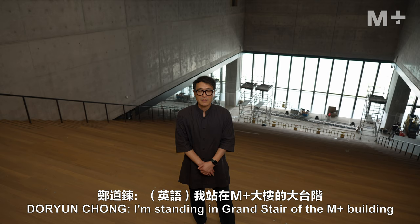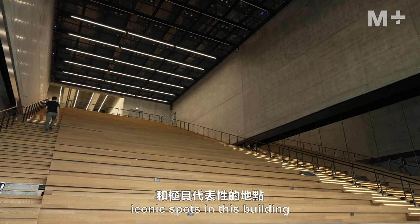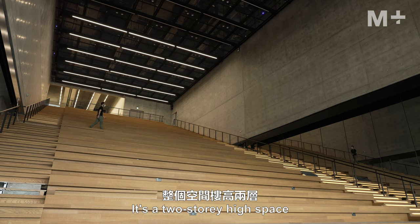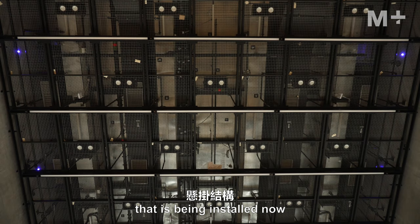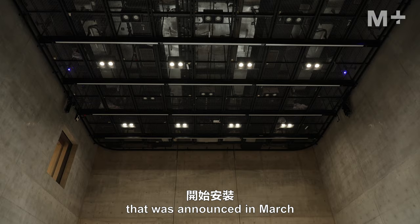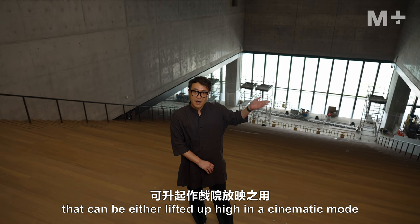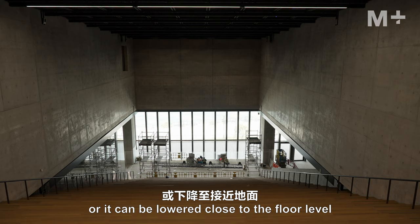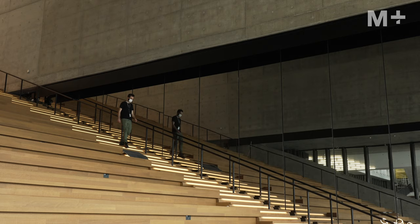I'm standing in the grand stair of the M+ building — one of its most extraordinary architectural features, which will surely become one of the most iconic spots here. It is an open auditorium that can seat up to 500 people, a two-story high space connecting the second floor gallery level and the ground floor. A hanging structure being installed will hold an LED screen 10 meters wide and 5 meters tall, which can be lifted high in cinematic mode or lowered close to floor level. With curtains drawn, it creates a lecture mode.